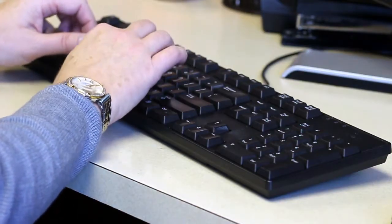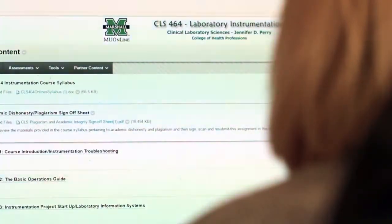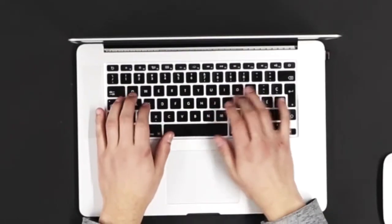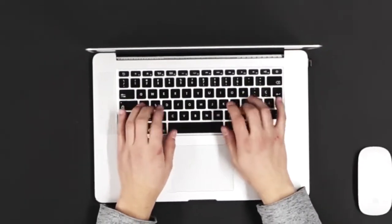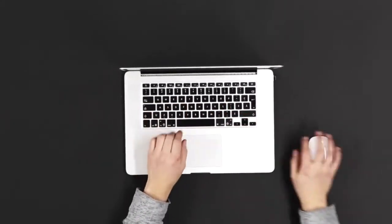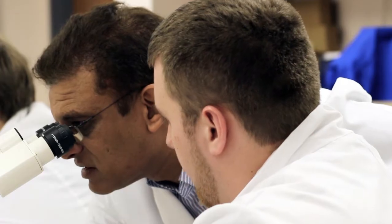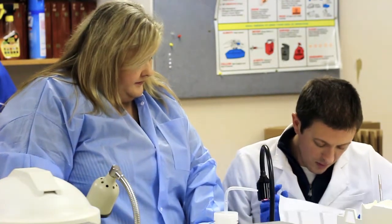Whether you're interested in entry-level positions in the clinical laboratory or an online medical laboratory science degree, we have the resources to fit your busy schedule inside and outside of the classroom. Students locally and from all over the country are enrolled in our online program. We offer more personalized attention with one-on-one faculty interactions, and our program is very affordable compared to other programs across the country.